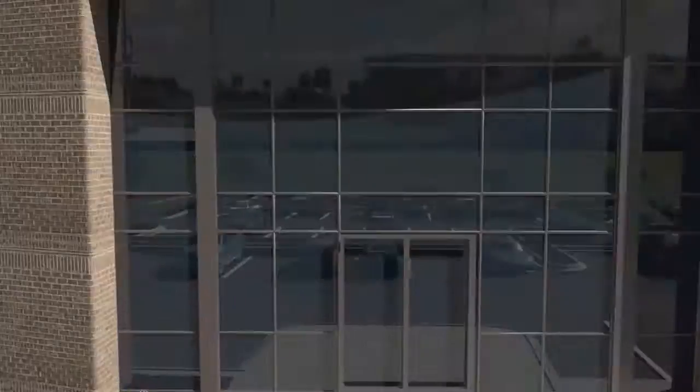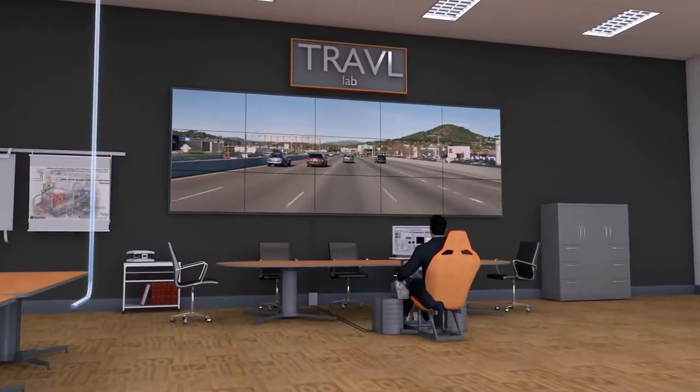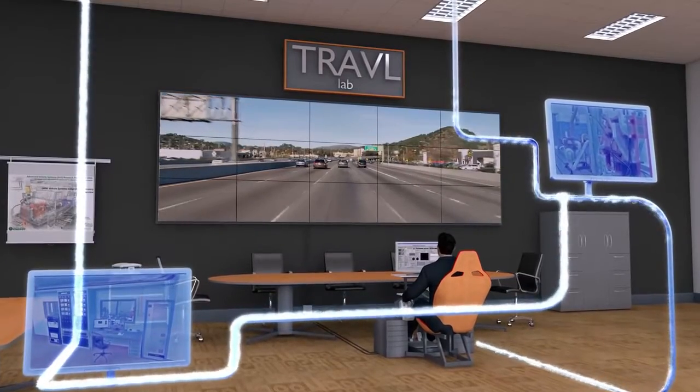The VSI lab can also utilize other aspects of real-world simulation — the human component. Humans participating in a driving simulation can further determine the conditions applied to the powertrain testing.